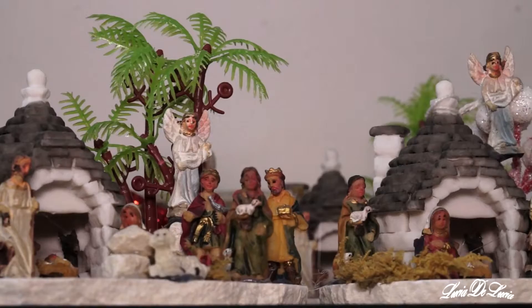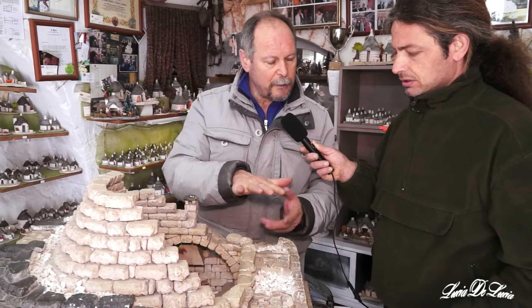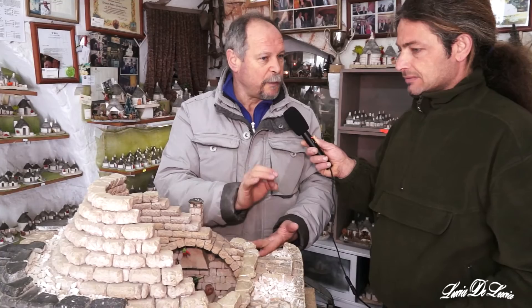Prima si fa nel sottosuolo le fondamenta, si scava nel sottosuolo per creare la cisterna soprattutto. E poi intorno alla cisterna si costruisce il Trullo. La muratura del Trullo viene appoggiata direttamente sulla roccia — mezzo metro sottoterra è già fondamenta naturale. Non c'è cemento, non c'è ferro. Bioarchitettura.